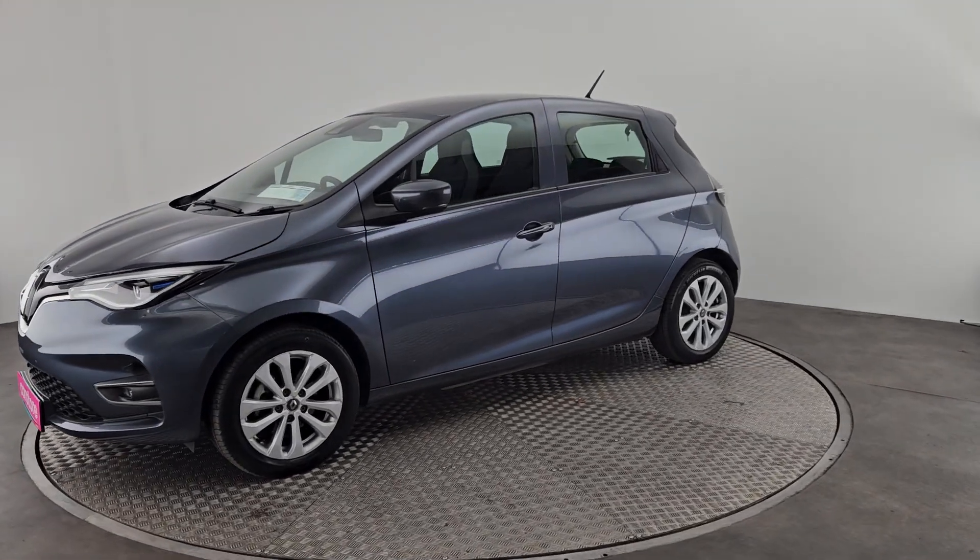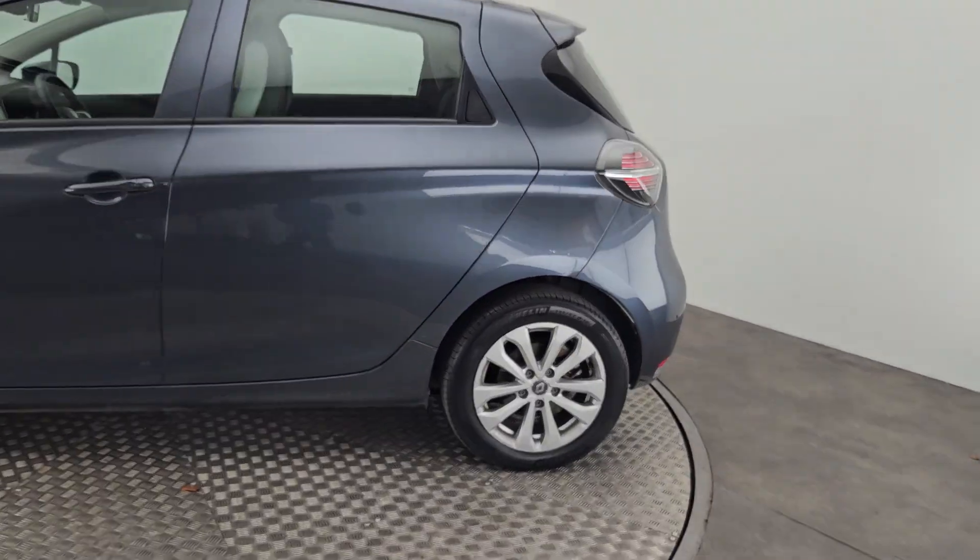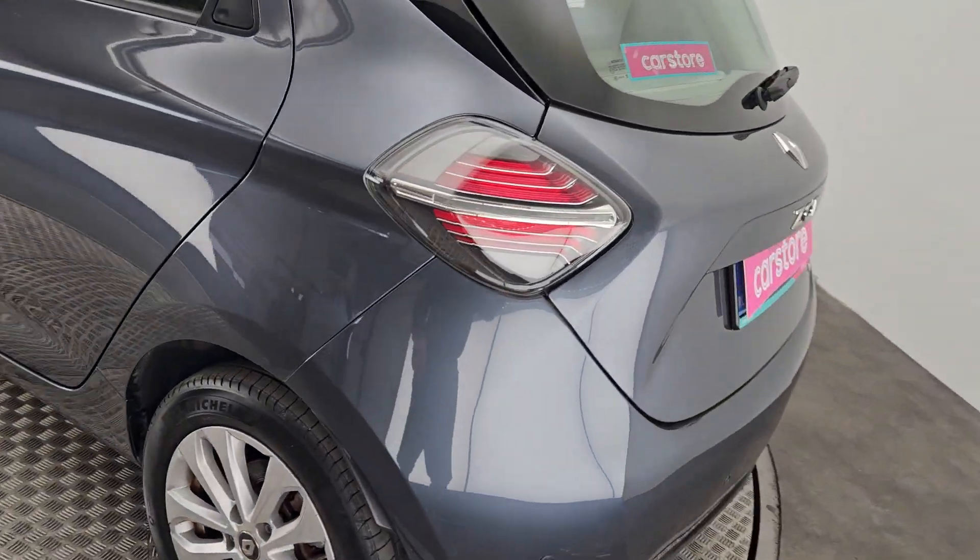As you can see, all our vehicles do go through our workshop. They are checked and serviced before they go out, and they do come with a 12-month warranty.